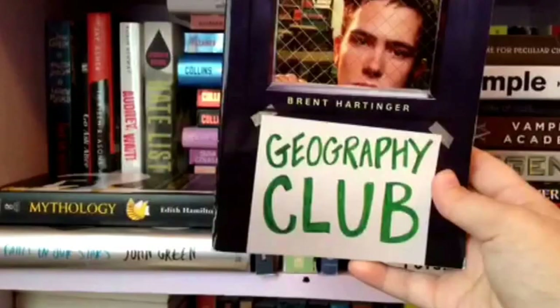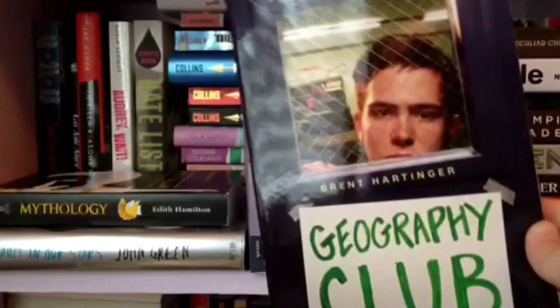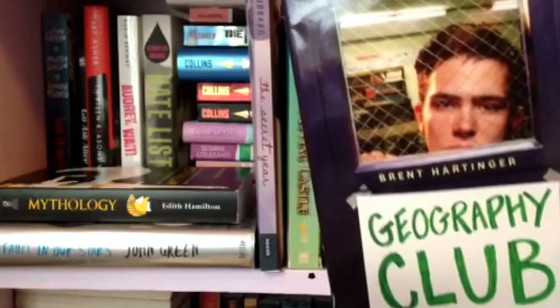Here we have Geography Club by Brent Hartinger. It's very short but it's interesting and good. It's about a gay kid who starts a club — they call it Geography Club so no one else joins, but it's kind of like a secret gay-straight alliance club. They also made it into a movie that's on Netflix right now — they changed a lot of things but I did like it.